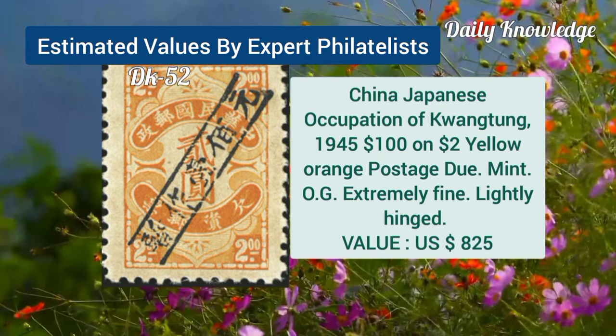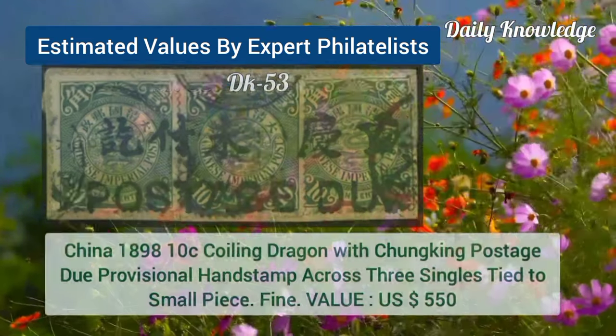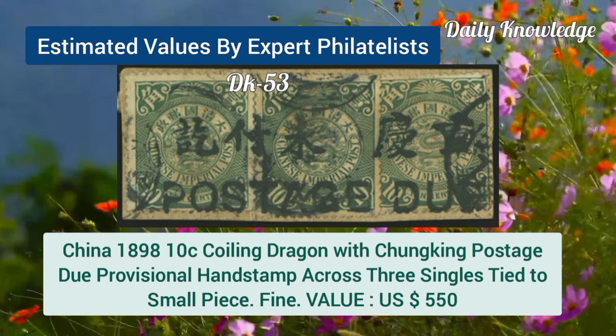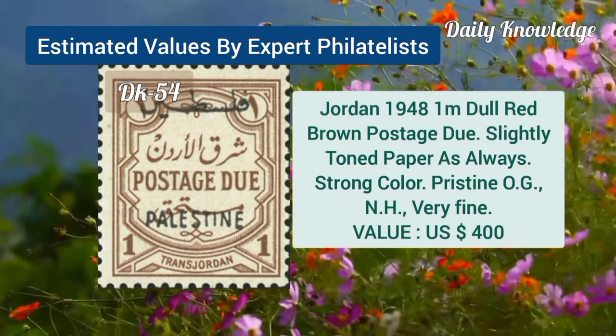China, Japanese occupation, 1945, $100 on $2 yellow orange, postage due. Now China, 1898, 10C, coiling dragon, with Chungking postage due, provisional hand stamp.